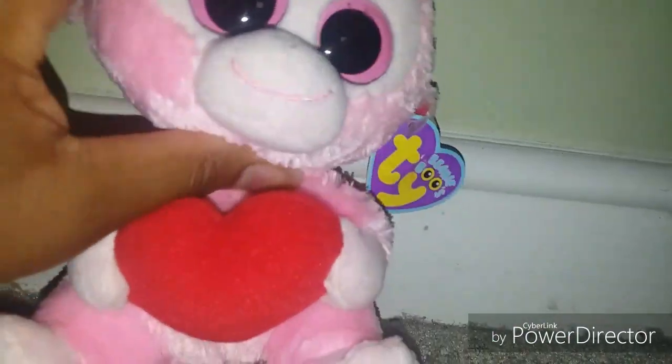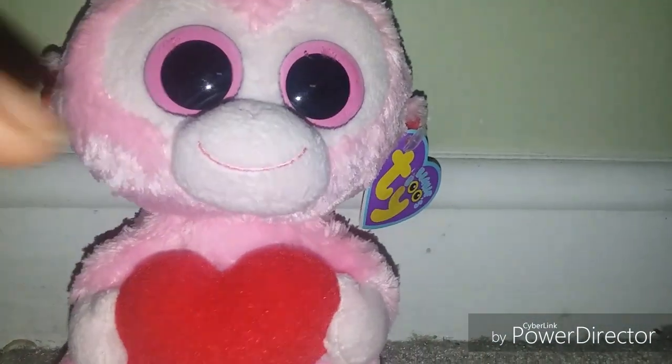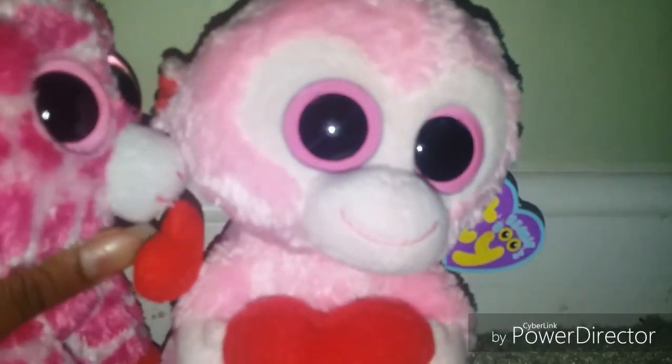She does have a tag — I'll read it now. Sorry about the lighting. Okay: 'I'm so totally bananas over you, it's really really really true. My birthday is February first.' Yep, and that's Julep. She's so cute and she has a big red heart, just like Jungle Love.